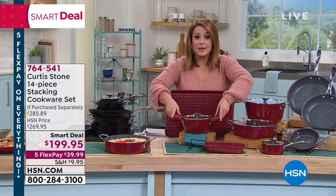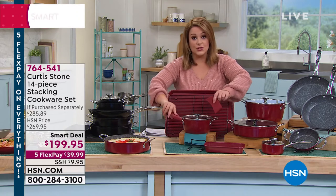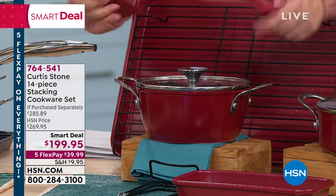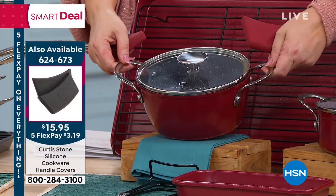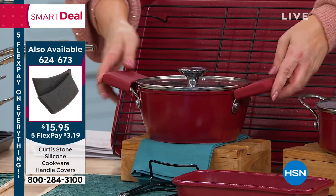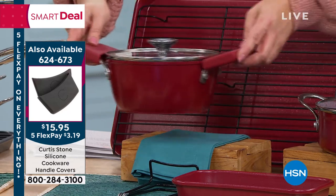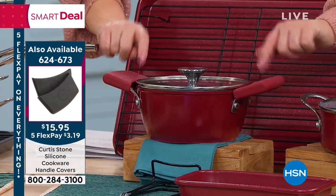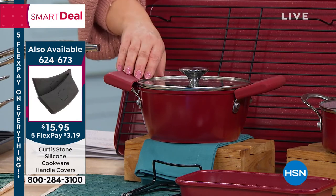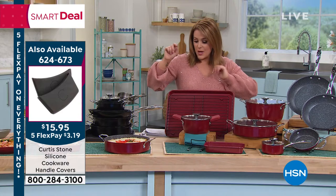Here are the silicone holders. If you're picking up this set today or any of Chef's pieces with the buffet handles — they get hot. This is also a customer pick. You pop these on and now you're taking this from the stovetop to the oven to the table just like this. They're on sale — $15.95, just $3.19 on any debit or credit card. Item number 624-673.